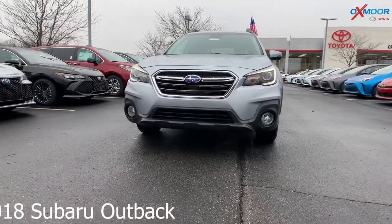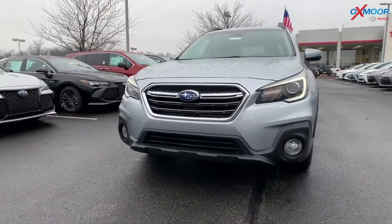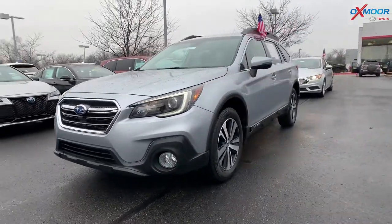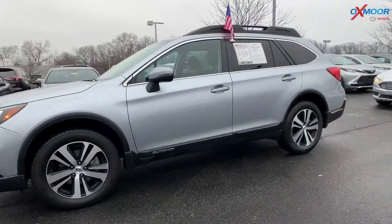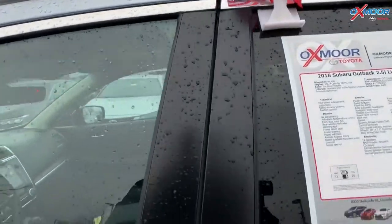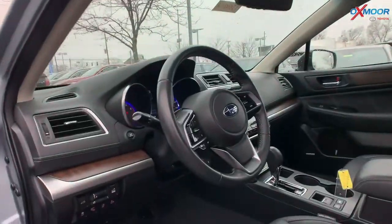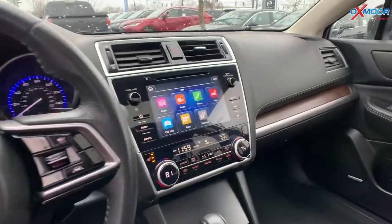This is a 2018 Subaru Outback — it's a 2.5i and it is all-wheel drive. The exterior color is called Ice Silver Metallic. The vehicle has 18-inch alloy wheels and new tires. You're going to have navigation, Bluetooth, backup camera, a sunroof, and heated leather seating.